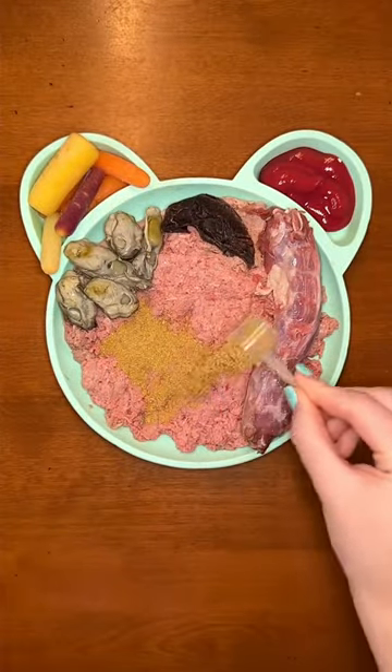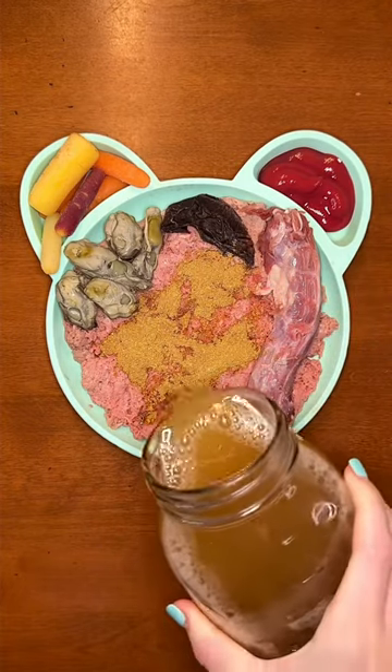I'm finishing off her meal with The Daily supplement from Native Pet and beef bone broth. Follow me for more dog videos!